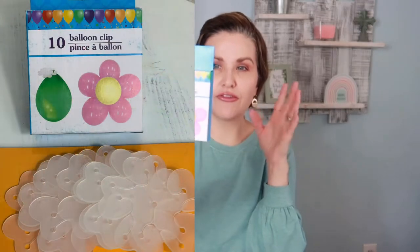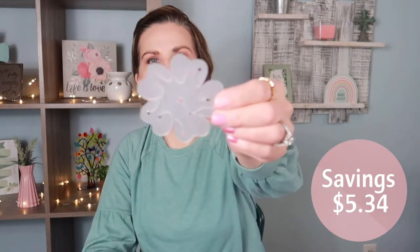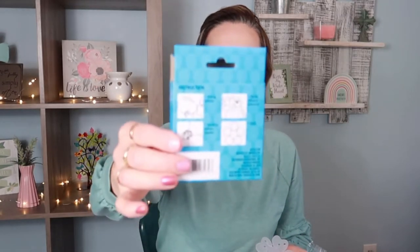Another design I found are these balloon clips that make flowers. This same exact box you can buy on walmart.com for $6.59 — it comes with 10 pieces. It looks really easy to use; the back of the box has directions. So if you're trying to set up a birthday or celebration, pick them up from Dollar Tree for $1.25.